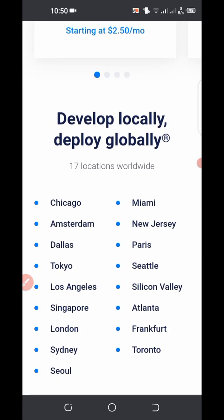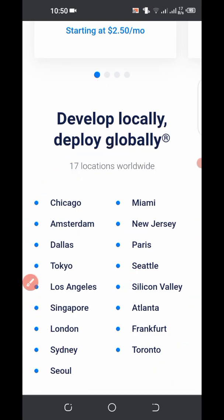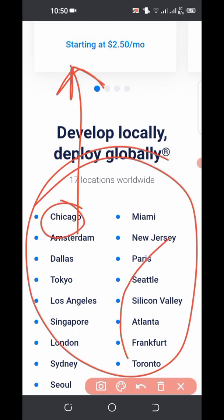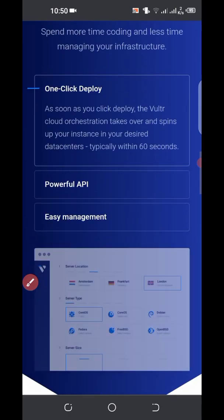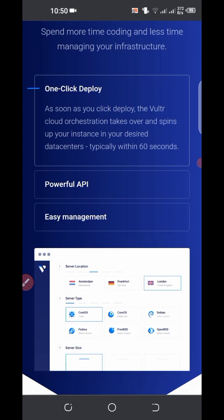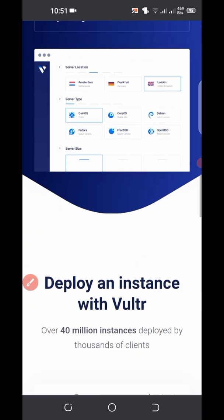They have 17 locations worldwide, meaning your website will be available to anyone in the world. With cloud hosting, your website doesn't just sit on one server — it's distributed among all these locations. So if the Chicago server goes offline, it will still run on the other locations and still be available to anyone. Some key features: it's a very simple platform, easy to use, flexible, and the thing I like most is that you pay as you go. If you don't have a website deployed, they won't charge you anything, but when you deploy a VPS that's when you'll be charged.